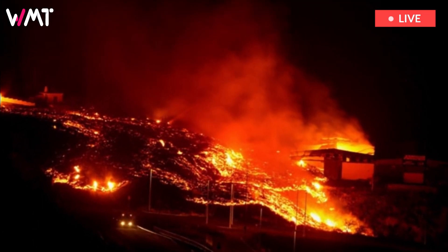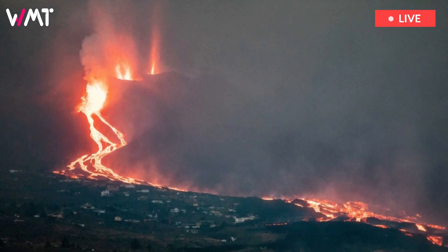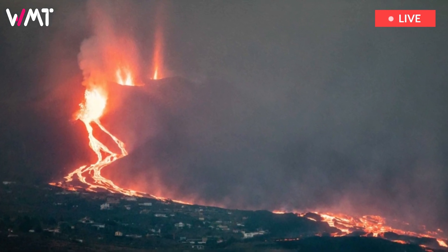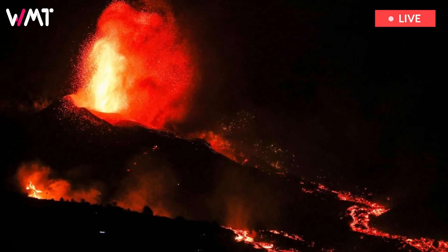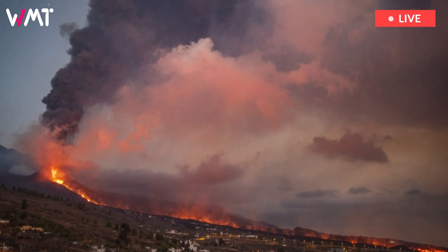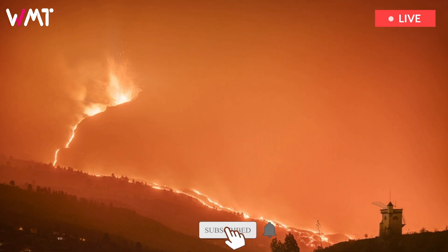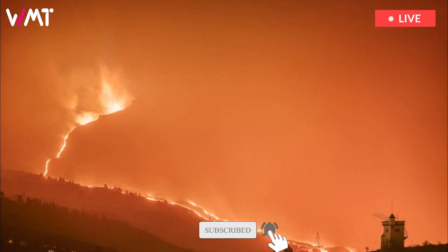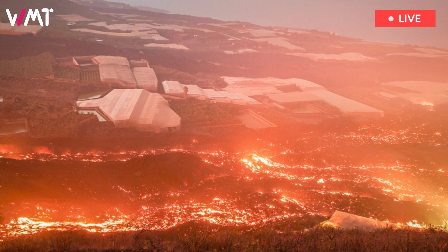Due to this slight drop in activity, the area affected by the lava only increased by 1.41 hectares on Tuesday. Since the eruption began on September 19, 984.85 hectares of land have been swallowed up by the lava. The lava flows remain fairly stable; they are traveling down the central sector and moving towards the east over previous flows, without invading new areas, said Lopez.